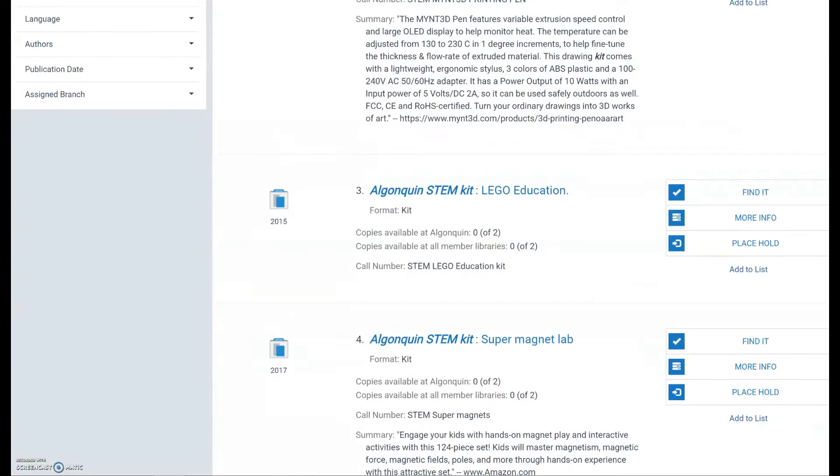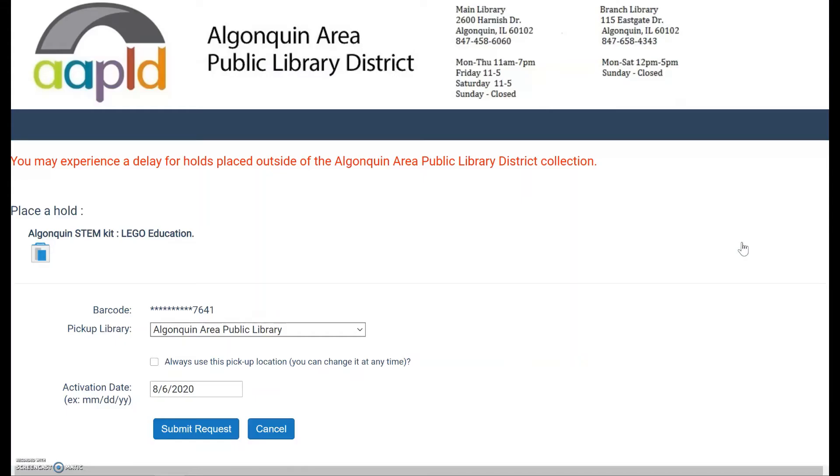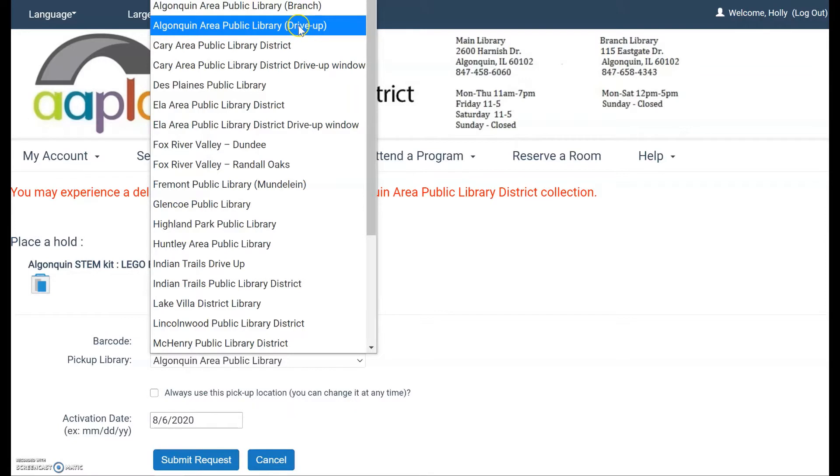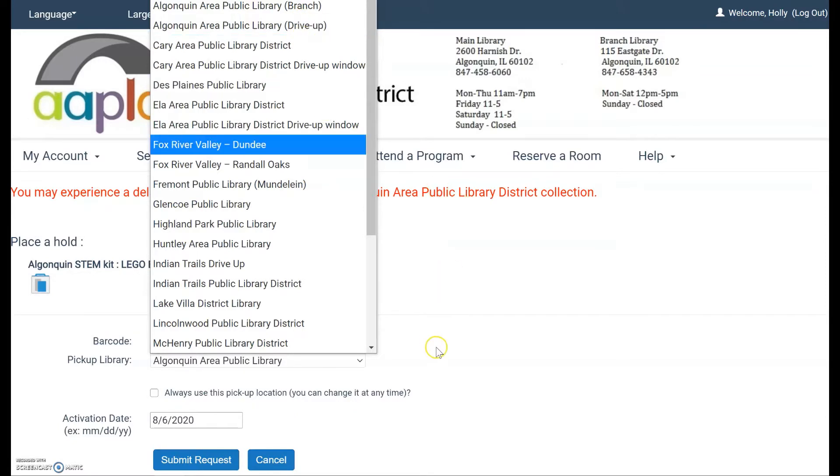If you want to place anything on hold, you go to the options on the right of each item and select hold, which takes you to the hold screen. You choose which library to pick it up at — if you want to use the drive-through and not come in at all, you can pick that option. There is also an activation date field in case you are going on vacation and want the hold to start when you get back.